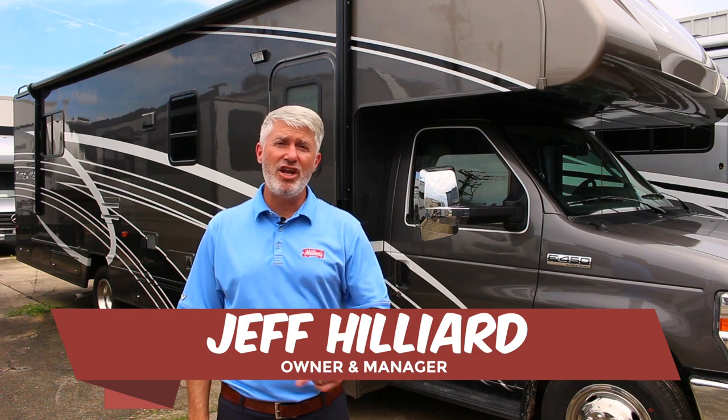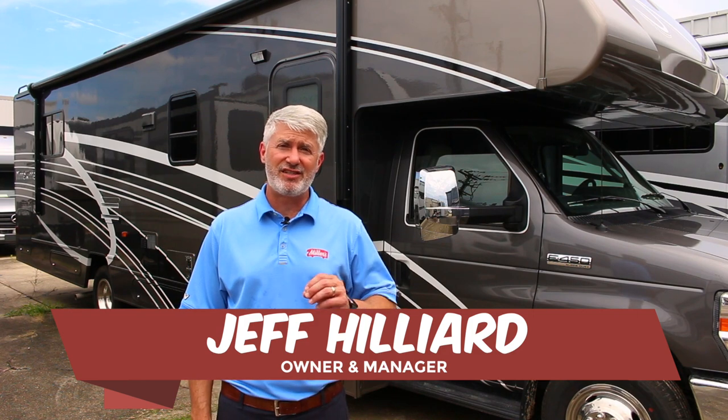Hey, this is Jeff at Miller's RV. We've got another new Mini Winnie that just showed up. This is the 31K floor plan — it is an awesome floor plan. It has a couple of great features, but I'm going to show you my top 10 features.